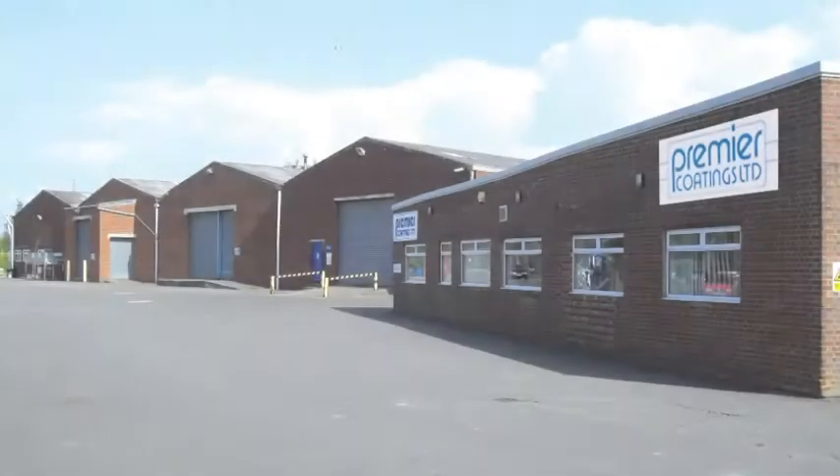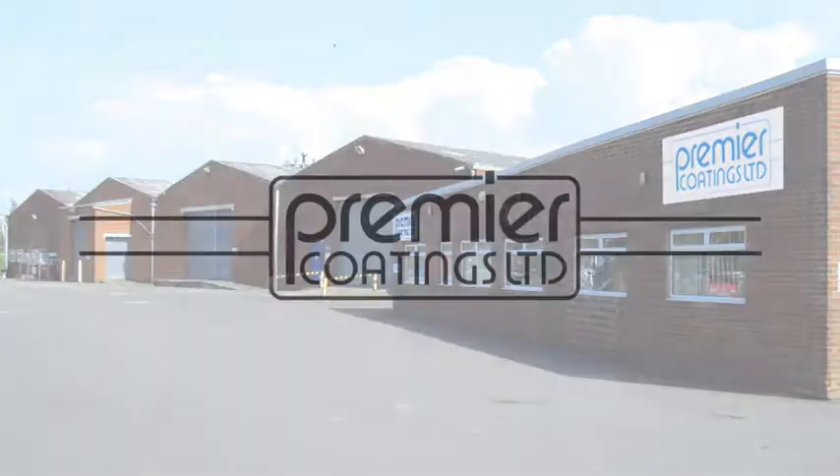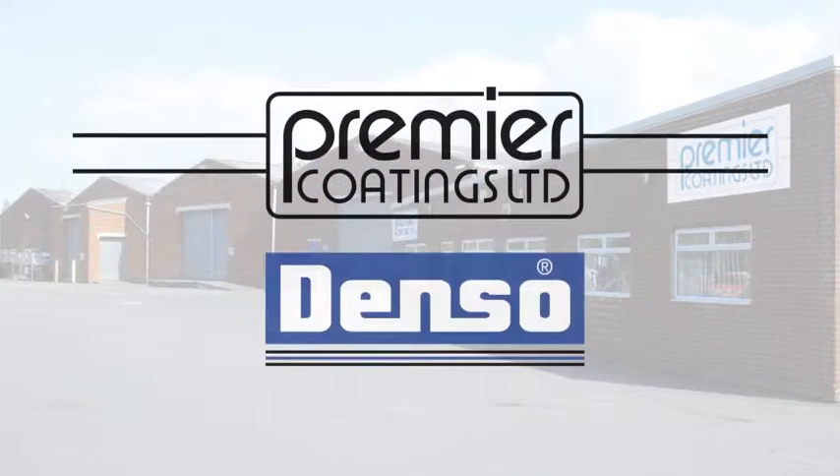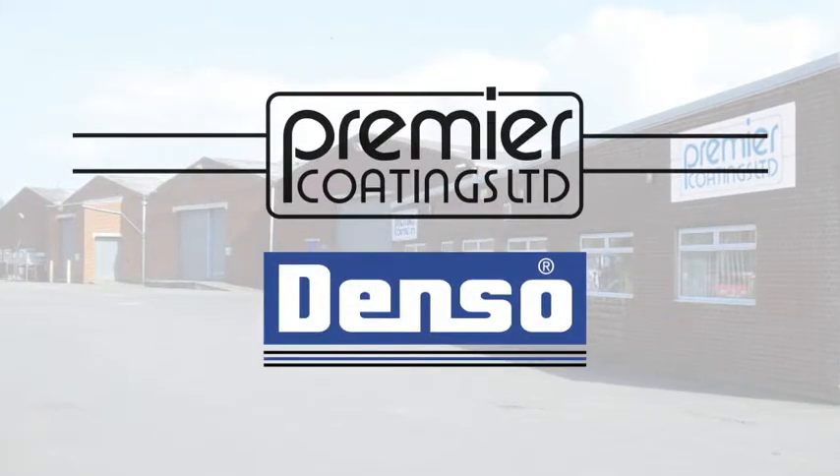Elsewhere, for instance in mainland Europe, Wynn & Coles brands its products Premier Coatings, but the products are the same, and the same excellent service is provided by carefully selected local agents.